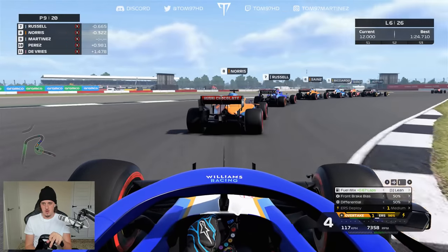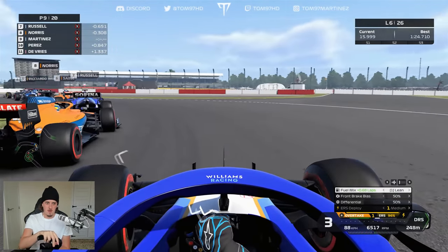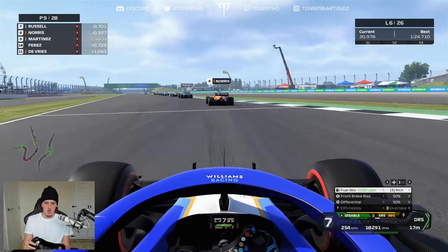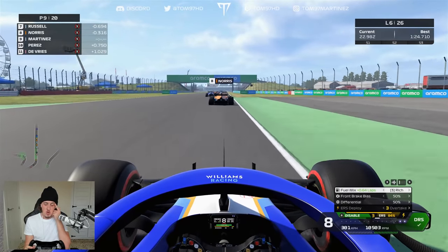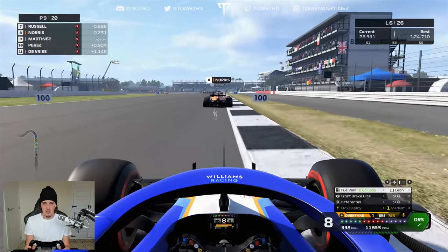I actually have a one-second gap to Perez now, so things are opening up slightly. The battle ahead is really kicking off, and I wonder if I can get Norris in the process — a couple of opportunities are starting to open up. We may have a chance of making some moves. Let's see if we can get Lando.